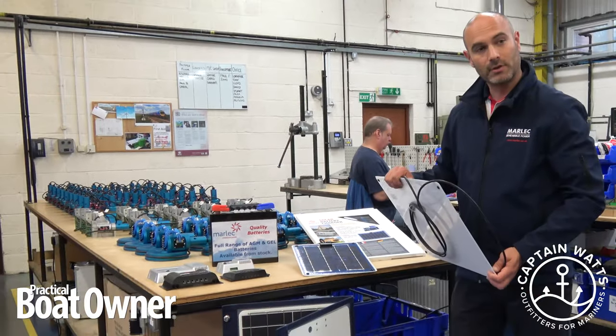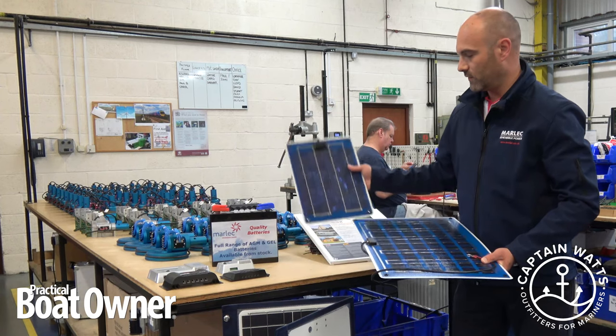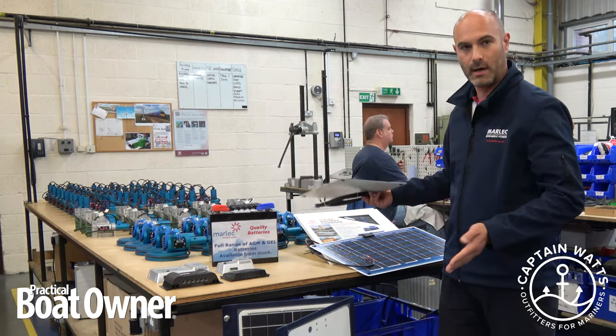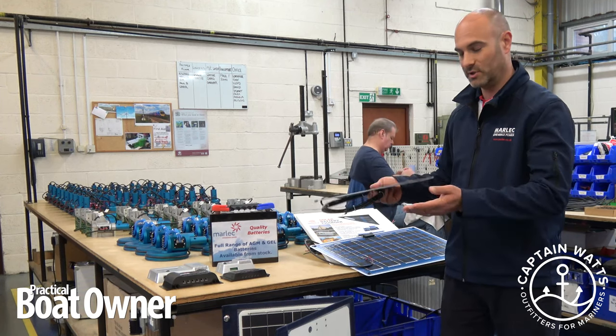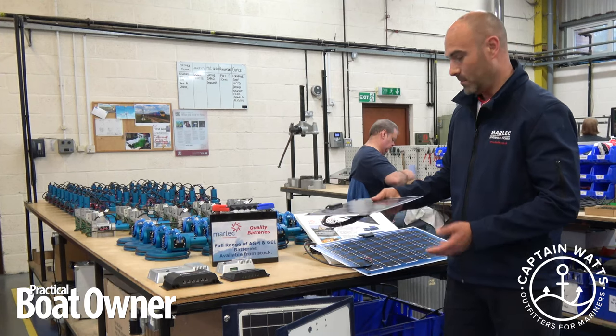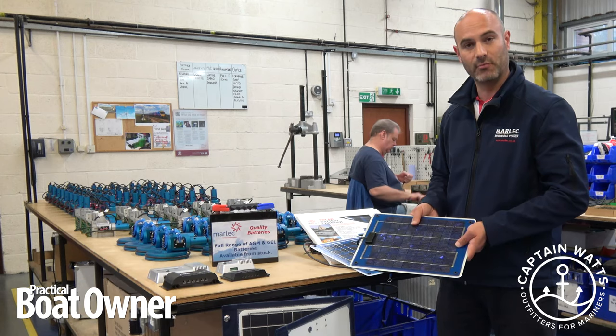There are lots of different solar panels on the market in different sizes. You can go from a small 10 watt panel like this one here, right up to a 250 watt panel which you would see normally on the roof of a house. It all depends on the space you have available on board, but they're all wired pretty much in the same way, following all the same principles.